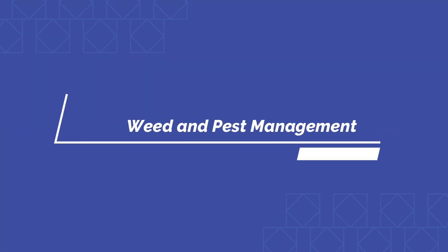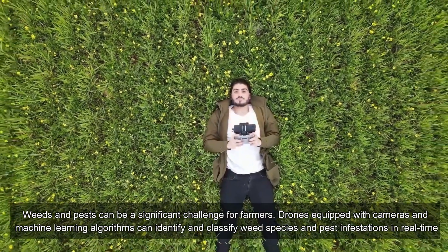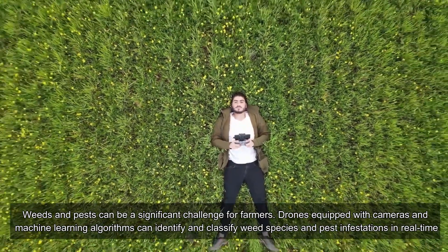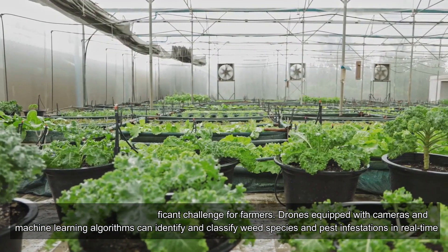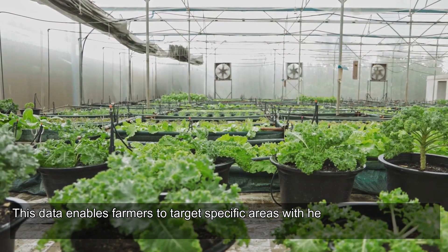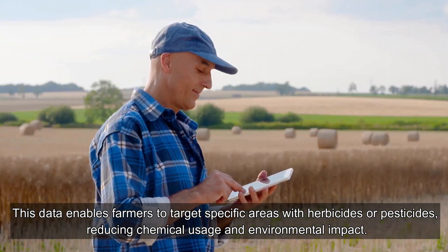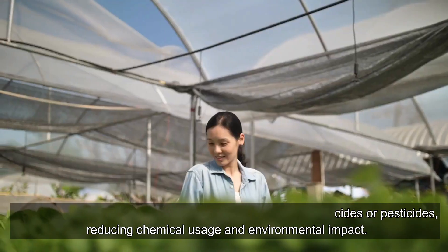Weed and pest management: weeds and pests can be a significant challenge for farmers. Drones equipped with cameras and machine learning algorithms can identify and classify weed species and pest infestations in real time. This data enables farmers to target specific areas with herbicides or pesticides, reducing chemical usage and environmental impact.